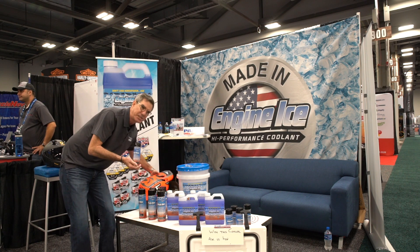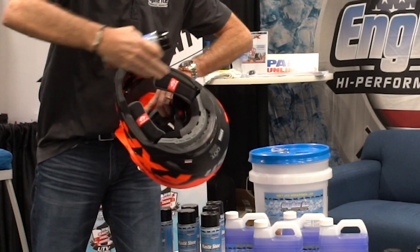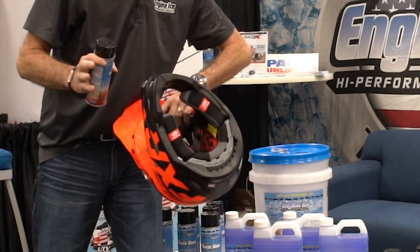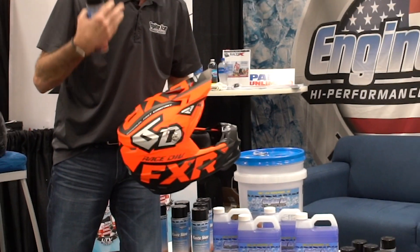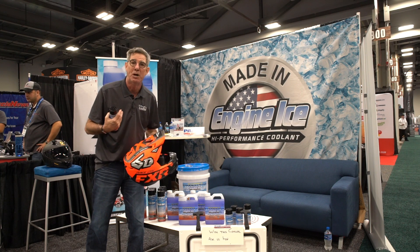The way it works is you basically take your helmet or any other product, spray it on the inside, and then wipe it out with a clean towel. Let it dry — it has kind of a fresh, clean scent. It removes all that sweat and bacteria and germs and everything that makes the inside of the helmet smell bad.